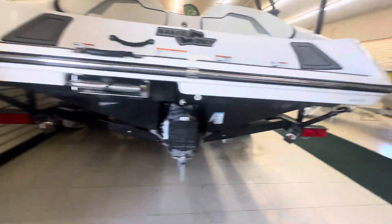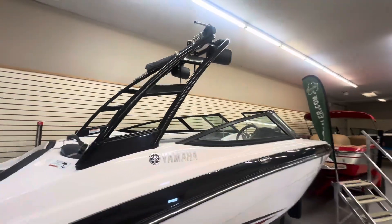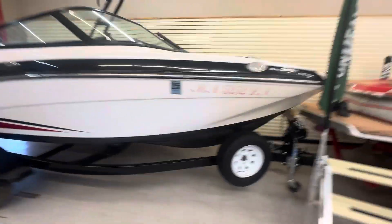Ladder under there, transom straps for the trailer, tower folds down, bimini top comes with it, two tower speakers, spare tire for the trailer.